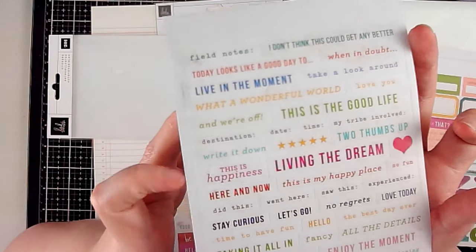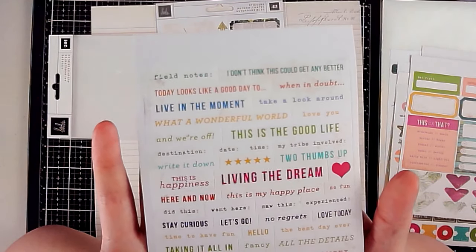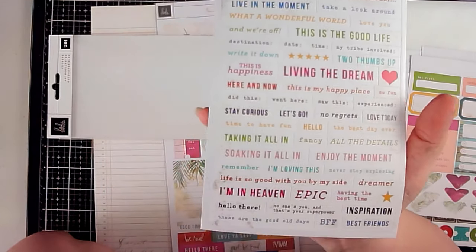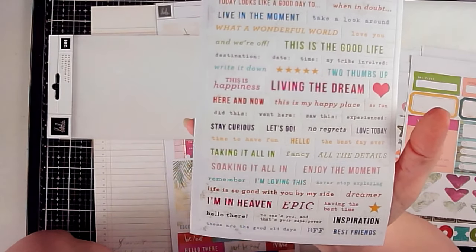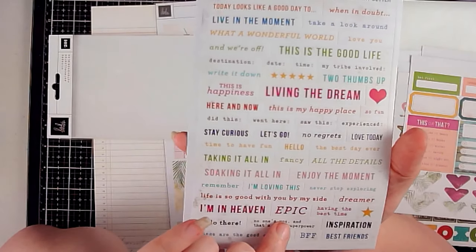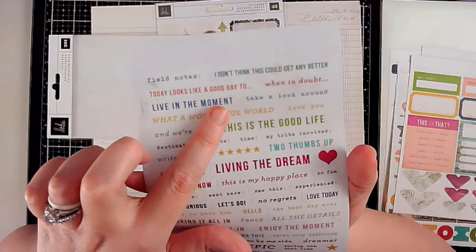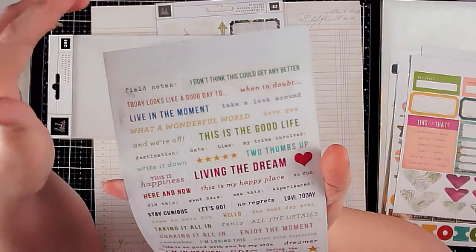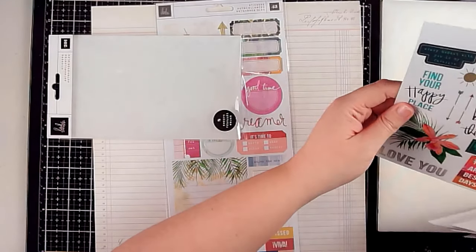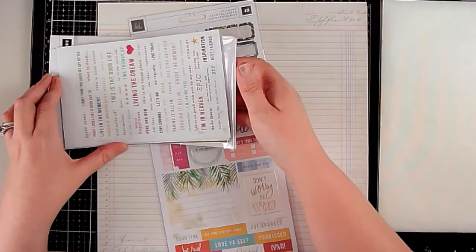The colored clear word stickers have phrases like: what a wonderful world, living the dream, let's go, taking it all in, no one's you — that's your superpower. Lots of really great sentiments. Those were the stickers — 201 according to the package.